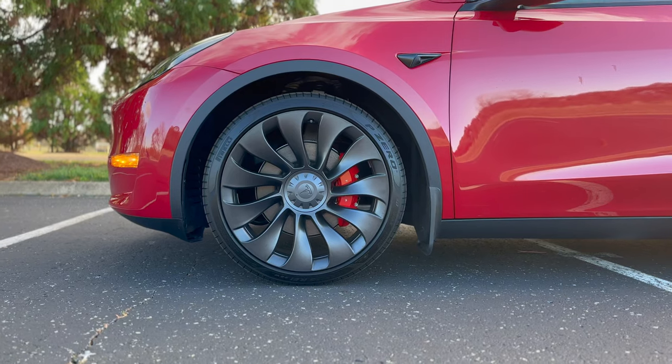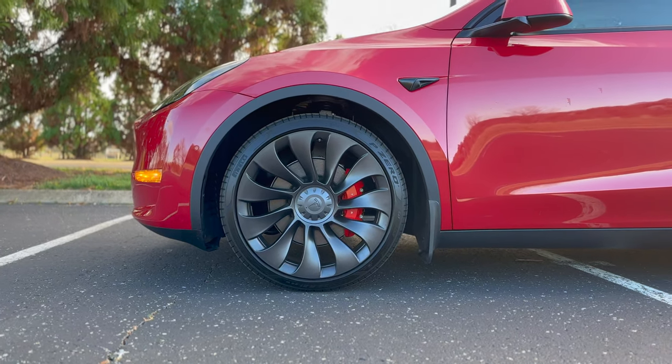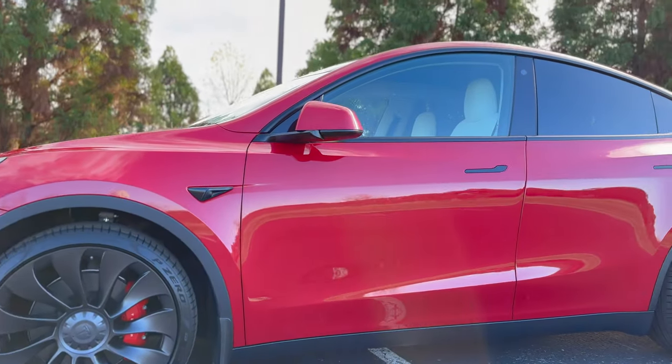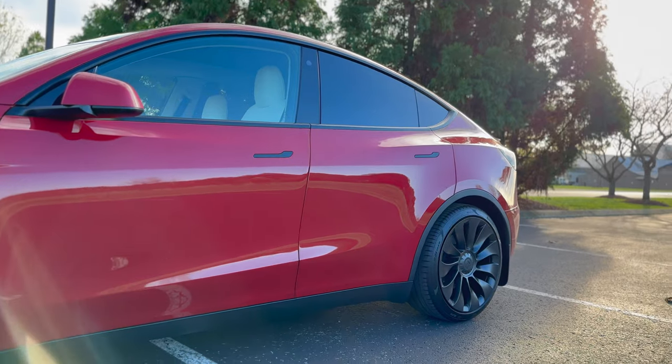They temporarily launched the Standard Range Model Y in the US before discontinuing it altogether, after Elon stated that the range in various driving circumstances did not satisfy Tesla's criteria of excellence. Outside of the United States, they continued to sell the other three variants, which were produced at Giga Shanghai.